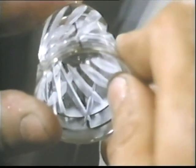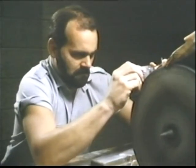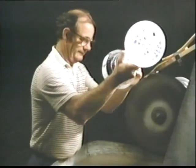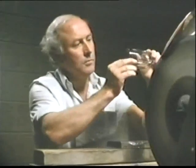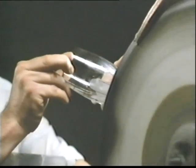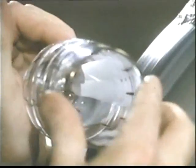Hand-cut crystal is the celebration of light — the capture of its sparkle in every facet, from the smallest cordial glass to a major trophy. And the cutters of Waterford are working in a long and rich tradition. One of the characteristic Waterford styles is flat cutting, and it begins, as they all do, on the hardness of the carborundum wheel.